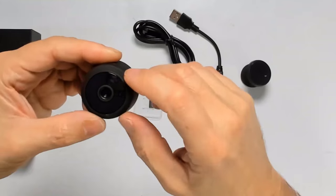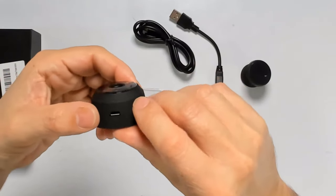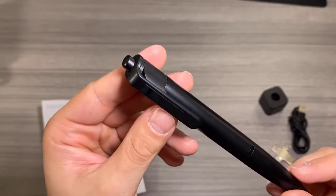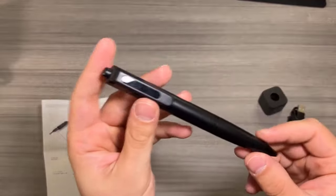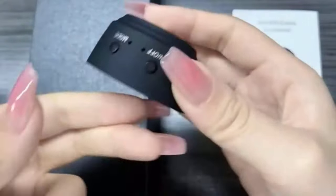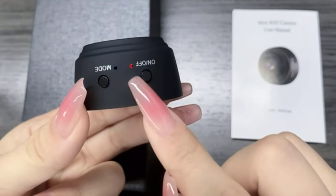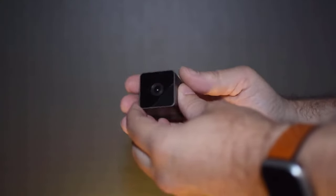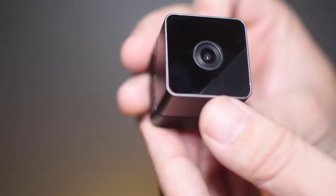Welcome to the future of surveillance and security. 2024 unveils a new era of discrete monitoring with the advent of the best spy cameras for safeguarding privacy in homes, offices, and even cars. As technology continues to evolve, so do the innovative ways we protect our personal spaces, whether you're concerned about the safety of your loved ones, the security of your confidential business dealings, or wish to ensure the integrity of your vehicle.